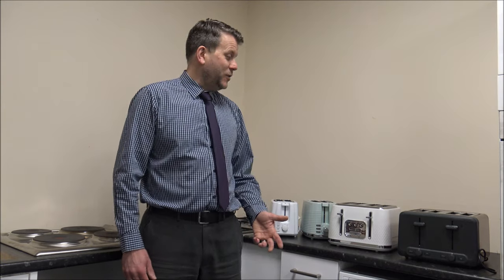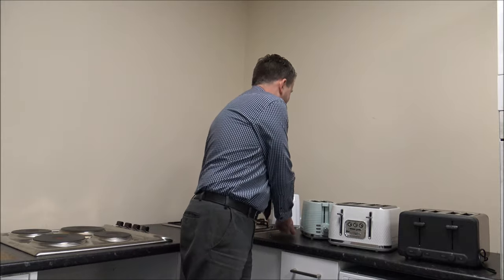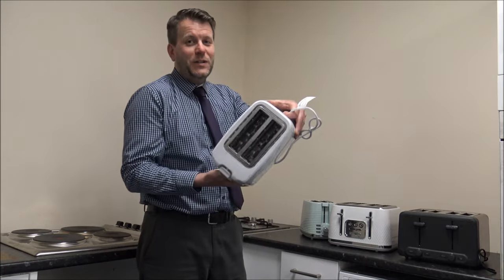the first one is probably the most common thing that people think about, and that's the number of slices that the toaster can accommodate. For the majority of toasters, they tend to be either two or four slice. So this is just an example of a two slice toaster.